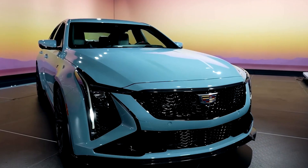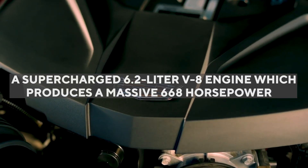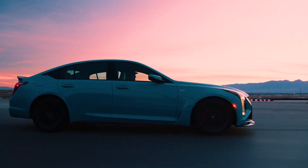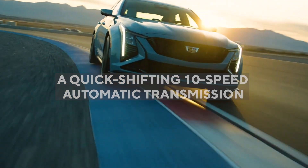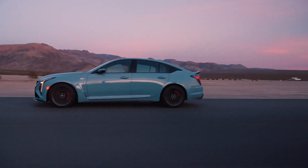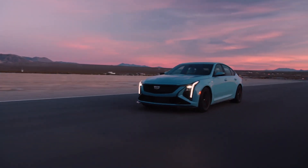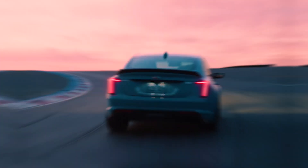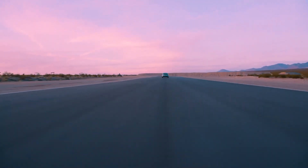To start with, the CT5V Blackwing is equipped with a supercharged 6.2-liter V8 engine which produces a massive 668 horsepower. This comes standard with a sublime 6-speed manual transmission, though there's also a quick-shifting 10-speed automatic transmission available as optional. The Cadillac CT5V Blackwing also goes into full attack mode due to the launch control packed with a line-lock feature, a limited slip differential, and a performance traction management system, which allows a skilled driver to maneuver tight turns while on the throttle.